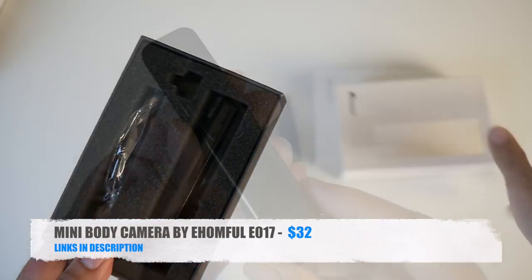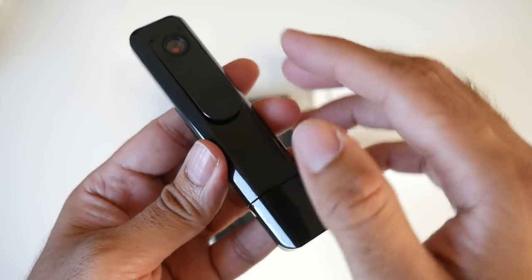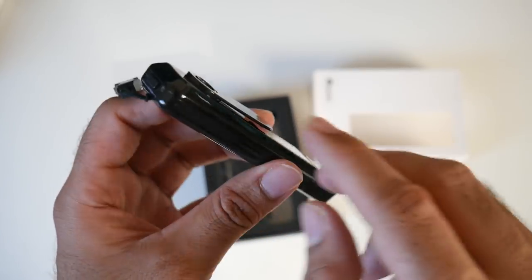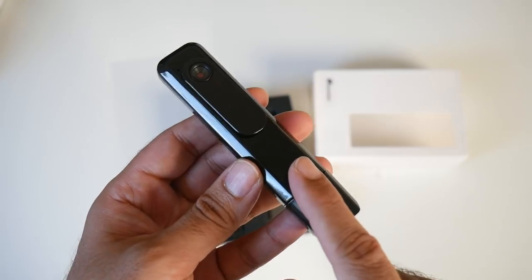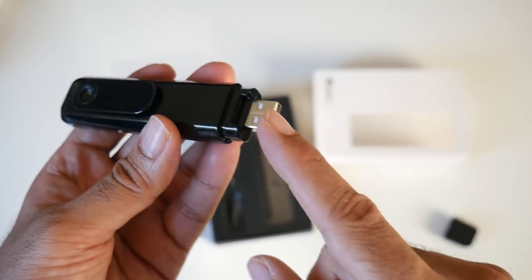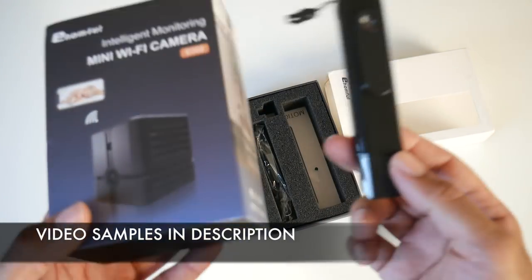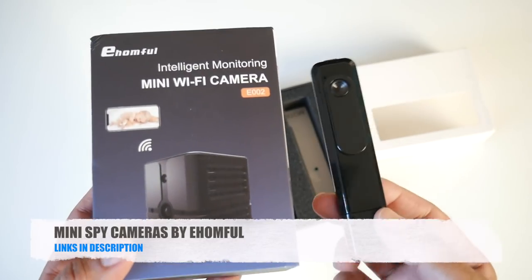The eHomeFull E017 is a mini body camera with a clip on the front to attach to clothing. It features a 140-degree wide-angle lens, 1080p video at 30fps, and one-key video recording. Battery lasts around four hours. A USB cover on the end lets you charge it or transfer files to a PC. There's also a micro SD card slot. Check out the official eHomeFull site for more spy cameras — if you're into 007, you need these.